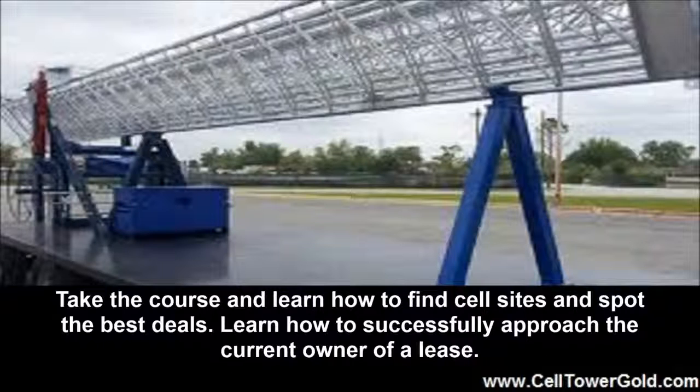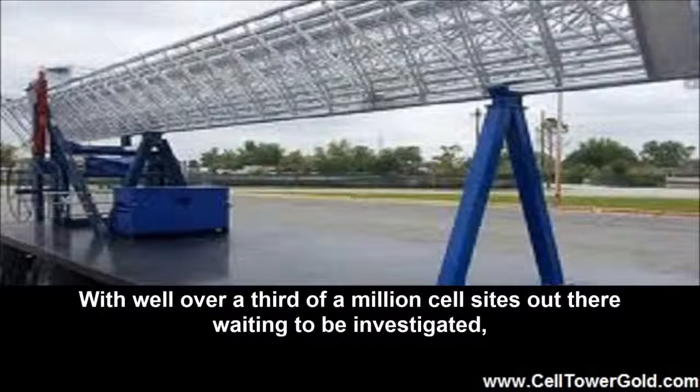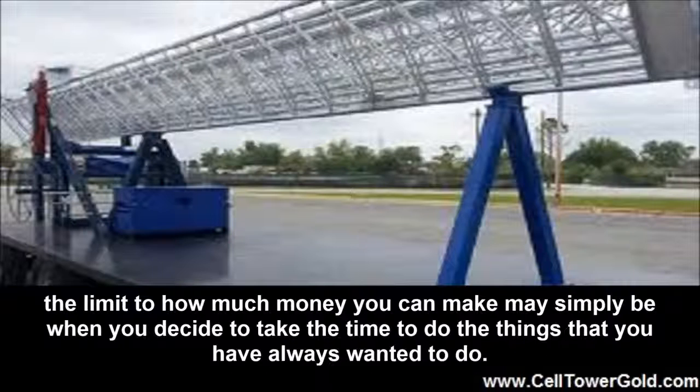Learn how to successfully approach the current owner of a lease. Learn how to structure deals that are attractive to all concerned and that protect your financial interests at all times. With well over a third of a million cell sites out there waiting to be investigated, the limit to how much money you can make may simply be when you decide to take the time to do the things that you have always wanted to do.